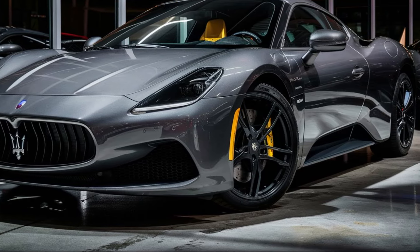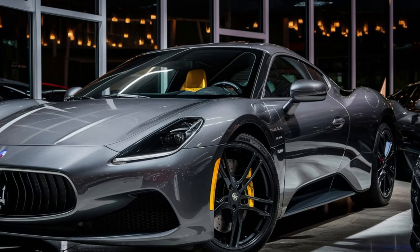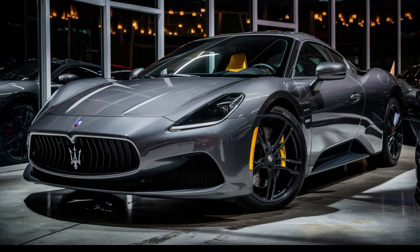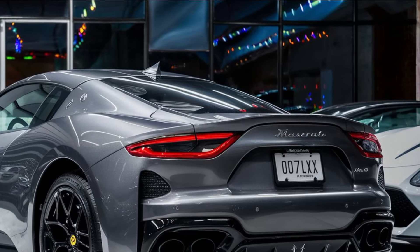The 2024 Maserati MC20 is a masterpiece of Italian engineering and design. It offers a thrilling driving experience wrapped in a luxurious package, making it a true contender in the supercar segment. If you're looking for a car that turns heads, delivers heart-pounding performance, and offers a touch of Italian flair, the MC20 might just be your perfect match.